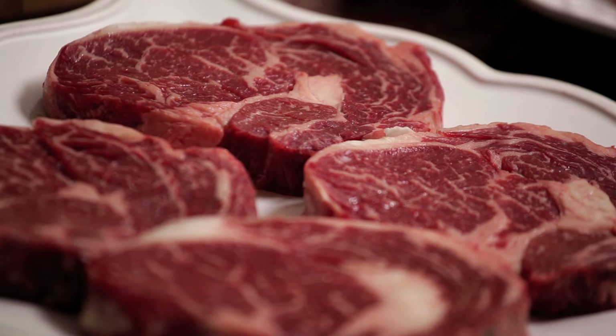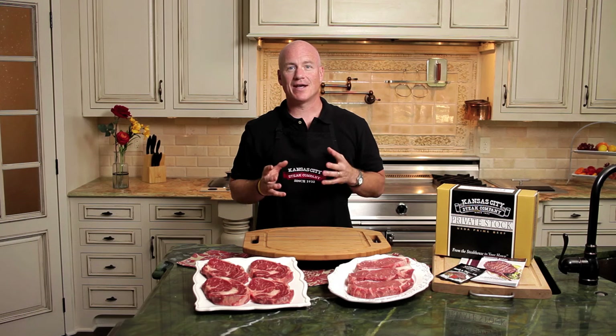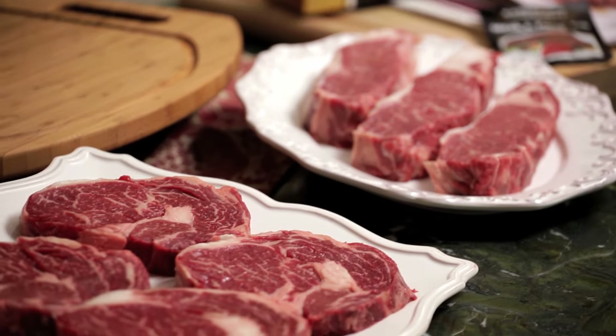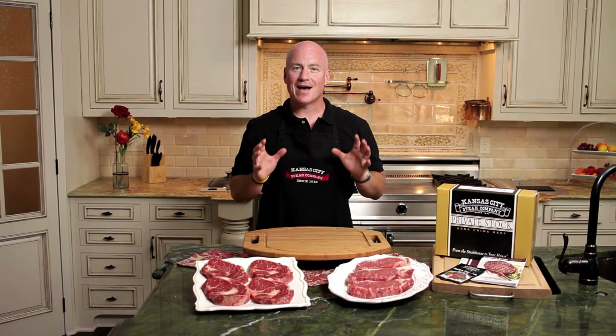USDA Prime is determined by the amount of marbling and the maturity of the animal. Only one to two percent of all beef can be deemed USDA Prime, so it's truly something special and a one-of-a-kind experience. USDA Prime products are really only served in high-end steakhouses, but now you have an opportunity to have it yourself from Kansas City Steak Company.